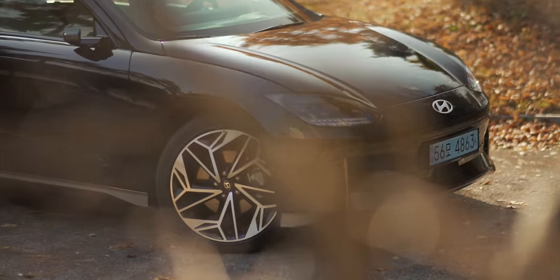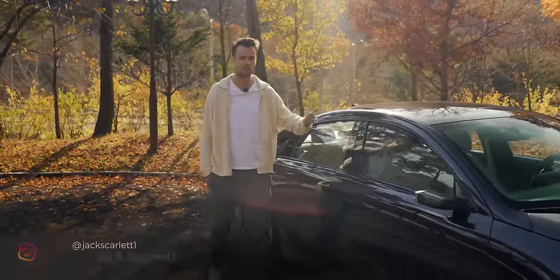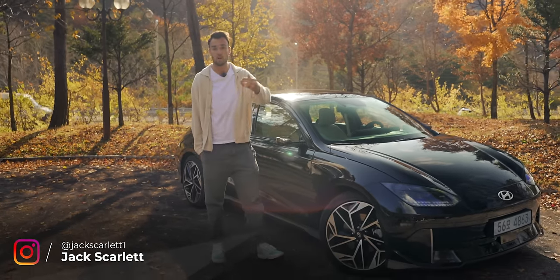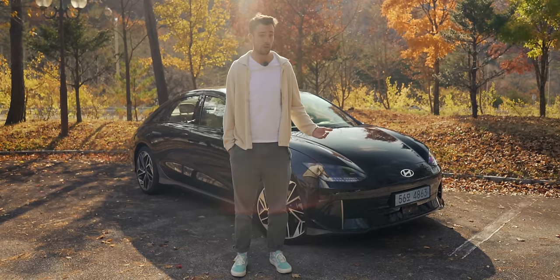This is the new Ioniq 6, and it's a car with a huge amount of pressure resting on its slippery shoulders. This is the new sister car to the Ioniq 5 — the brilliant Ioniq 5. Without question, one of the best family cars, one of the best electric cars that you can buy today. Potentially the best car in the world right now.